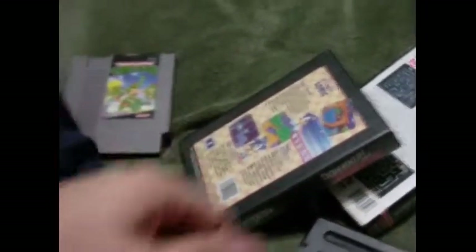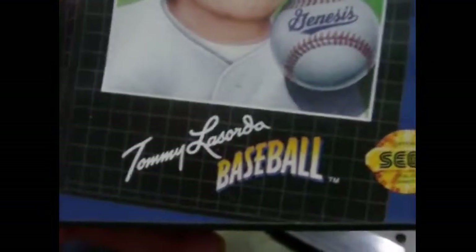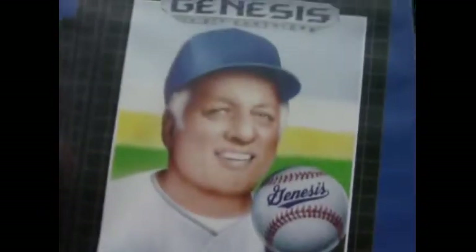The next one I got is a Sega classic — it says so right on it — and it is Tommy Lasorda Baseball. Excuse me, not Tony La Russa, because he made a baseball game too for Sega Genesis. This is a pretty good game; I know I played it before but it's been a while.